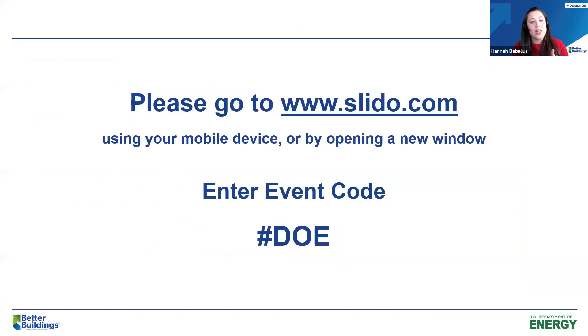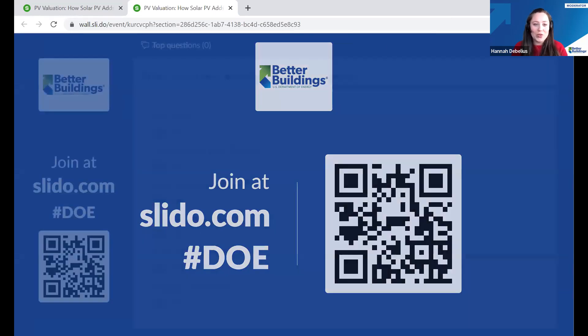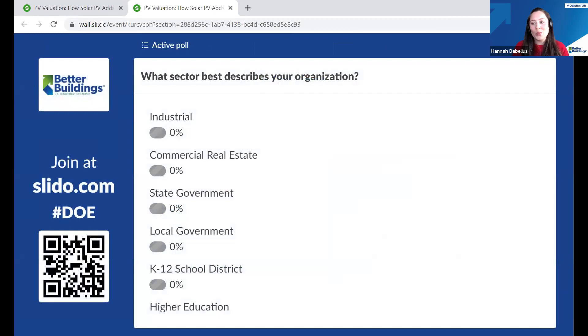Today we'll be using a tool for Q&A and polling so you can interact with our panelists. Please open a new browser or mobile device, go to slido.com, and enter the event code DOE. That's where we'll be doing Q&A — you can enter questions anytime, use the thumbs-up icon to like another question, and we'll also be doing some polling there.